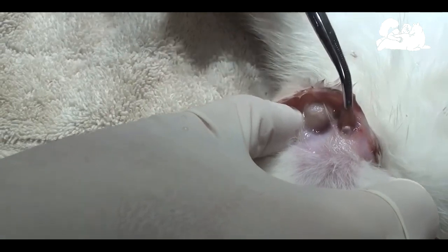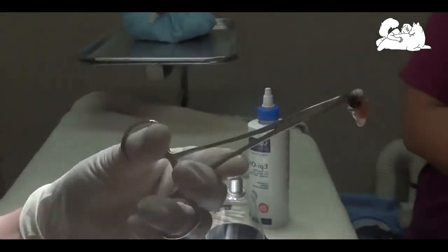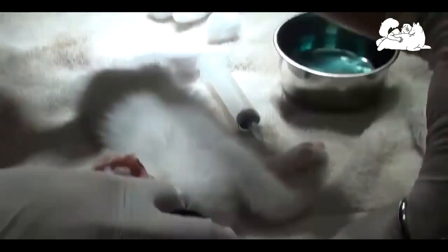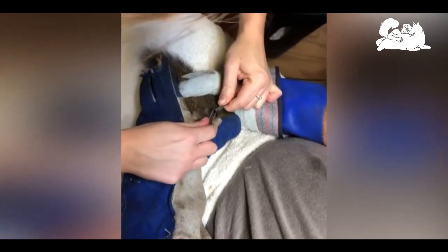Treatment: If the maggot is at the end of its migratory stage and has settled into a spot on the body, such as under the skin, eyes, or nose, your veterinarian will be able to remove it safely. Manifestations of lung migration may be alleviated by corticosteroids.